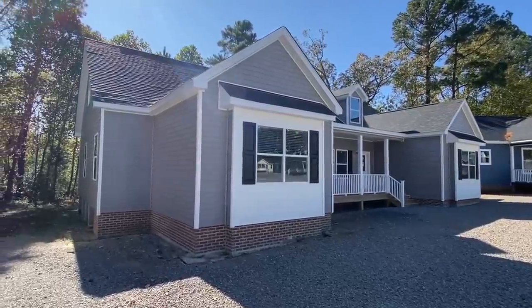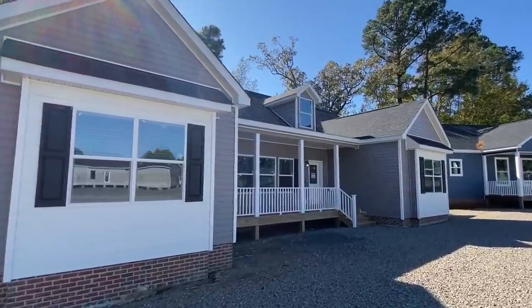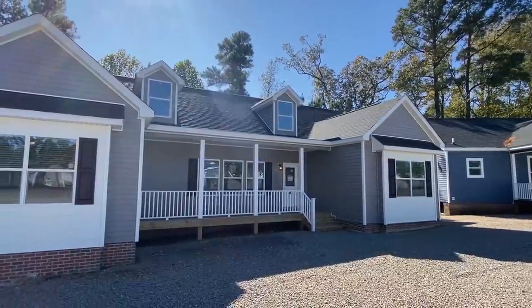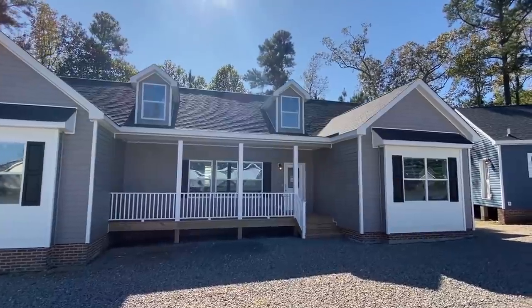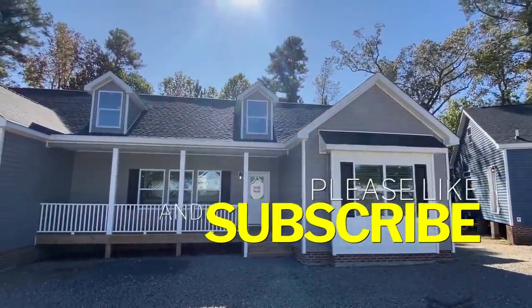If this is your first time viewing, sit back and relax and listen to this wonderful English grammar that I have. My name is Chance, and if you enjoy seeing tours of homes like this, be sure to hit that subscribe button and that notification bell.